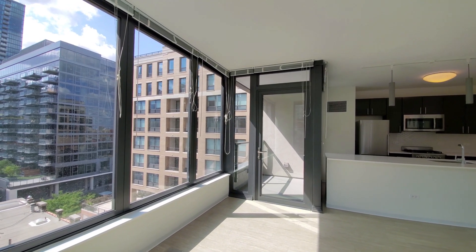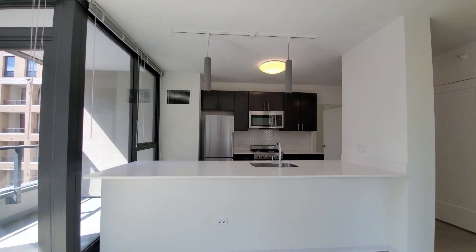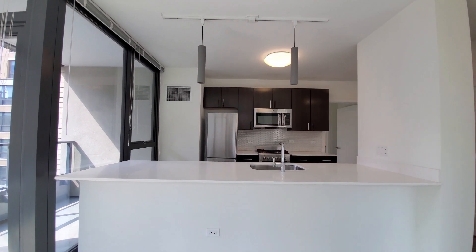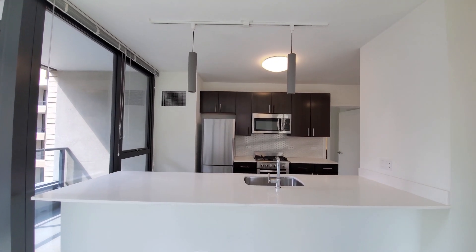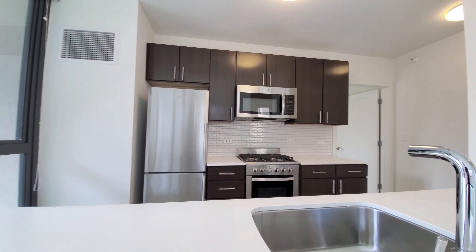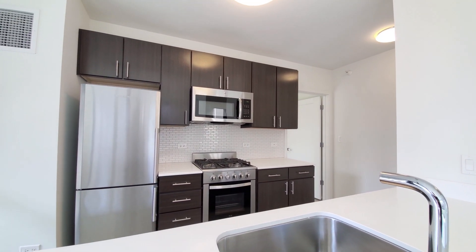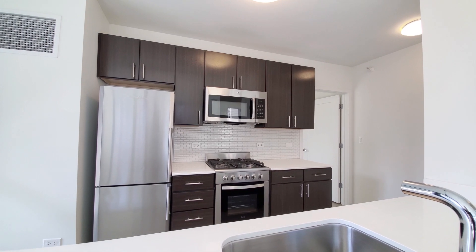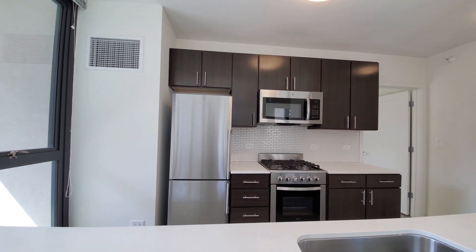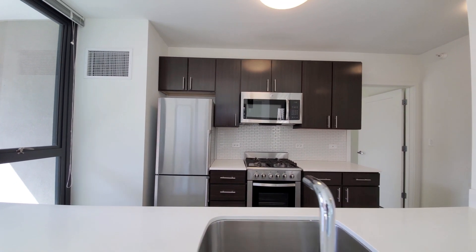There's a sheltered balcony just off the kitchen. The kitchen has a wide breakfast bar peninsula that easily seats four. There's pendant and dome lighting, white quartz counters, a wide undermount stainless steel sink, tile backsplash, four-burner gas range, built-in microwave and dishwasher, and an over-under refrigerator freezer. Good cabinet and counter space throughout.